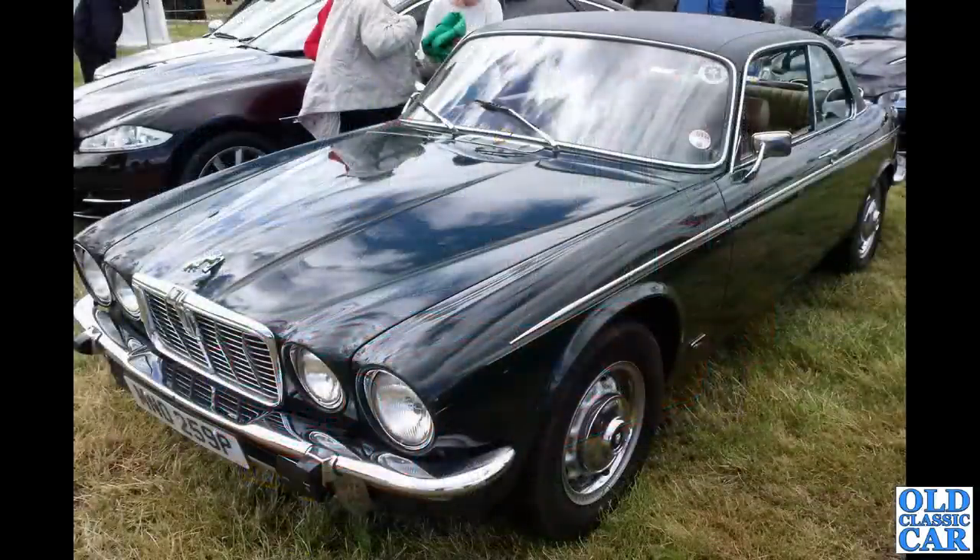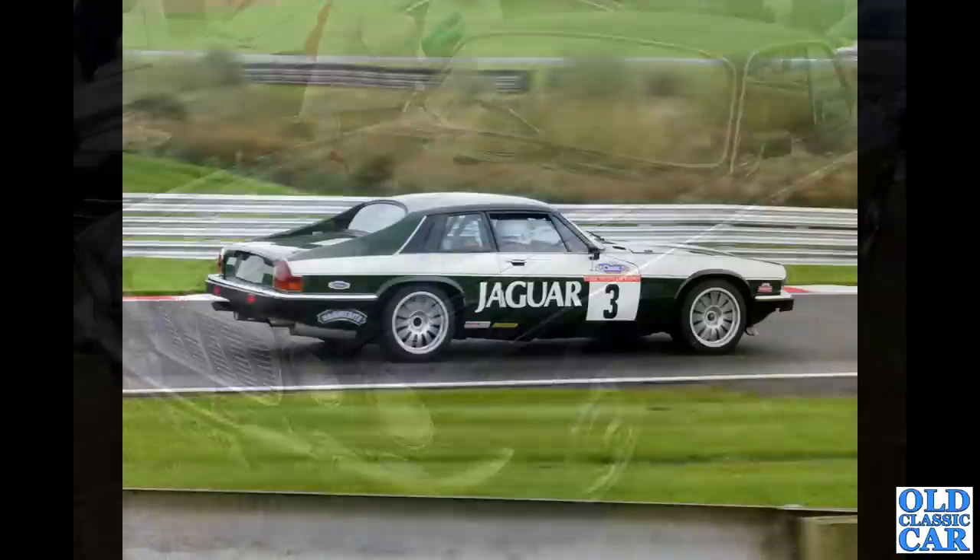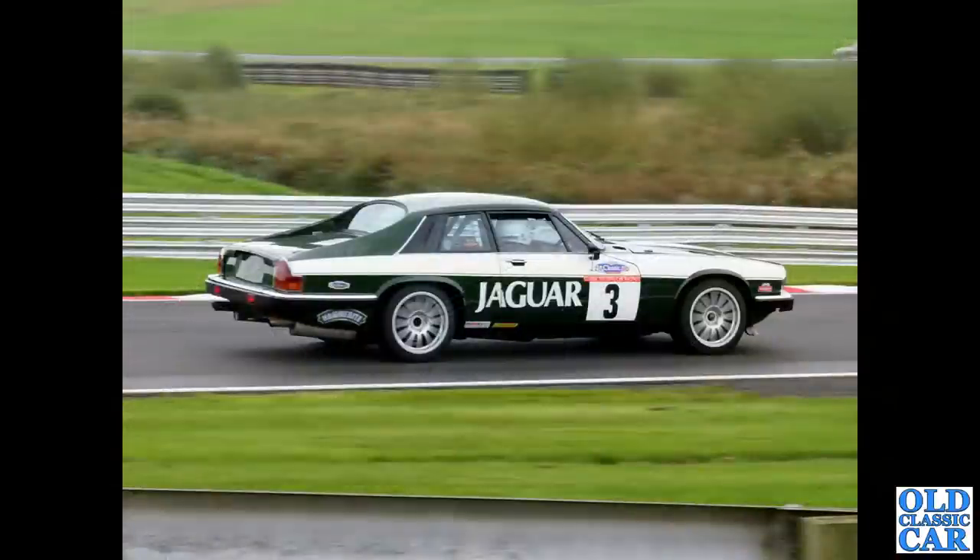A stunning V12 XJ Coupe there. And the race-prepared XJS at speed — this was seen several years ago at the Alton Park racing circuit during a classic weekend.